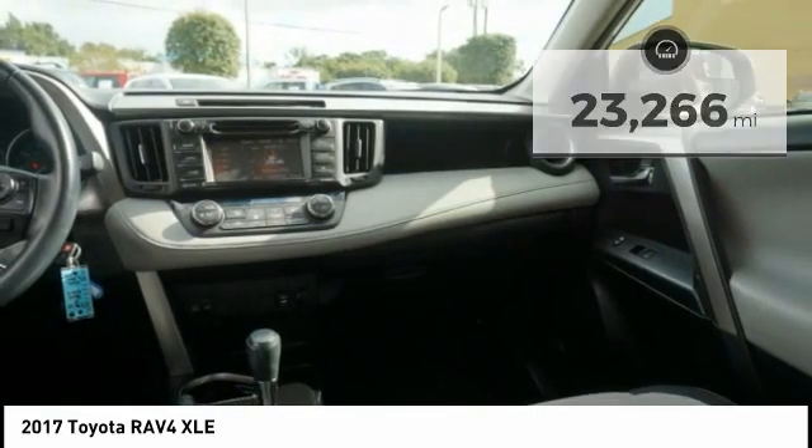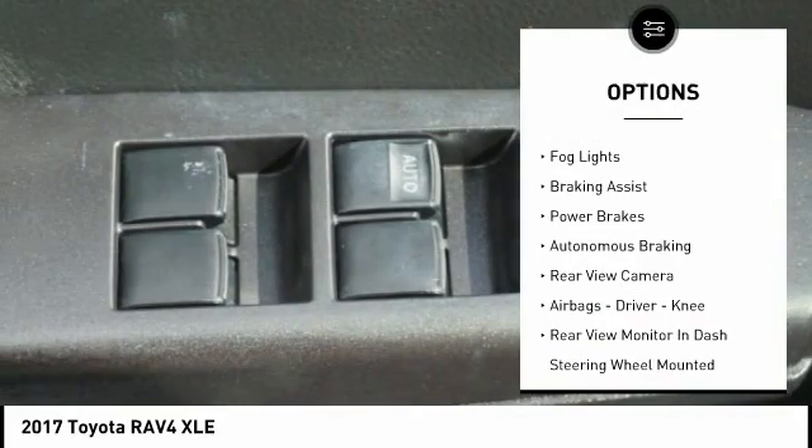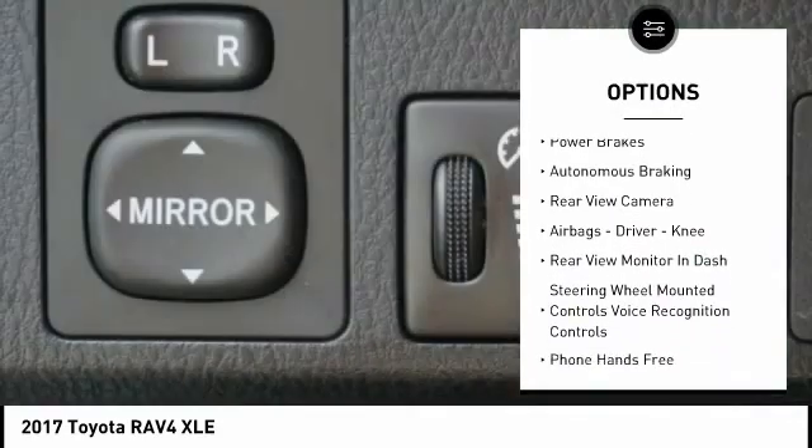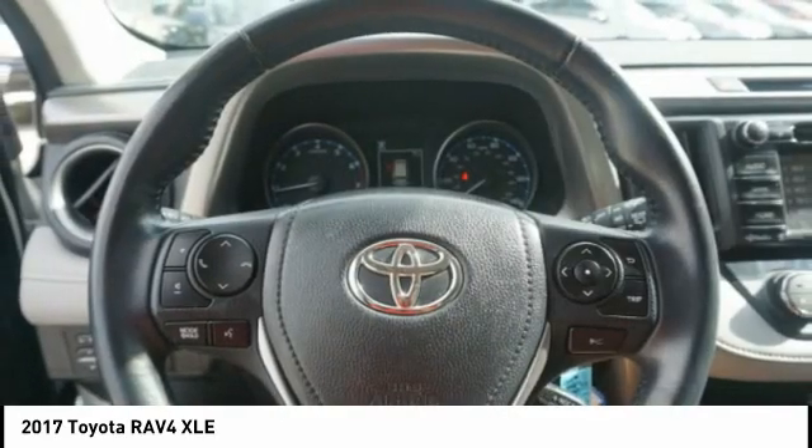Here are some of this vehicle's great options: power windows with safety reverse, traction control, stability control, daytime running lights, fog lights, braking assist, power brakes, and autonomous braking.